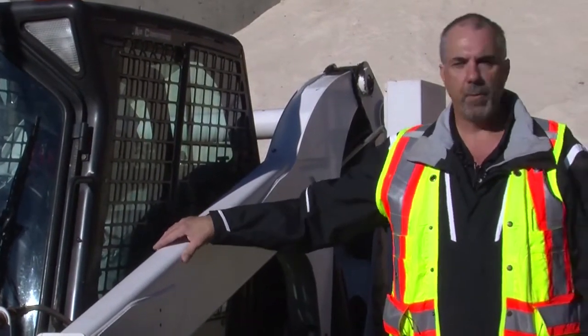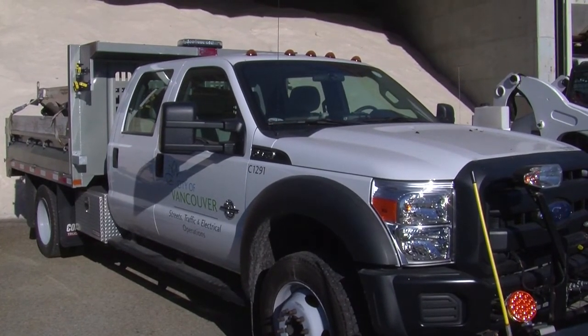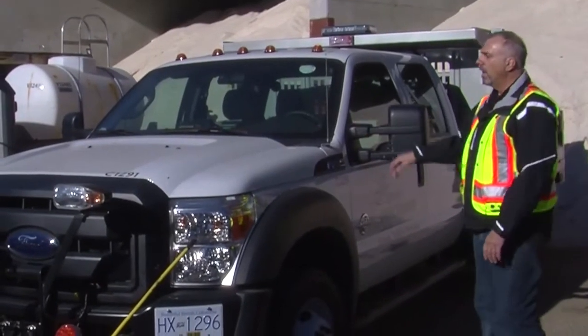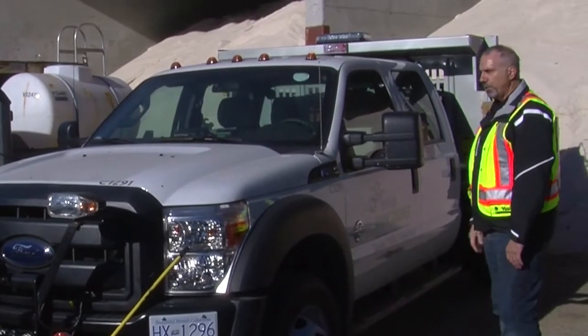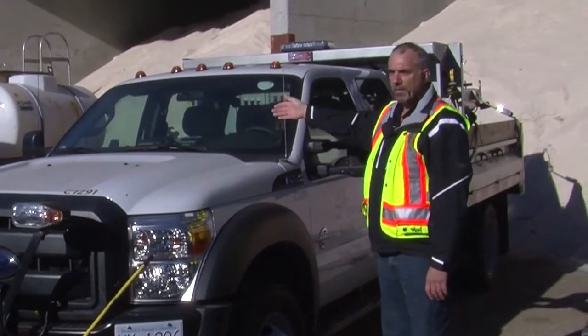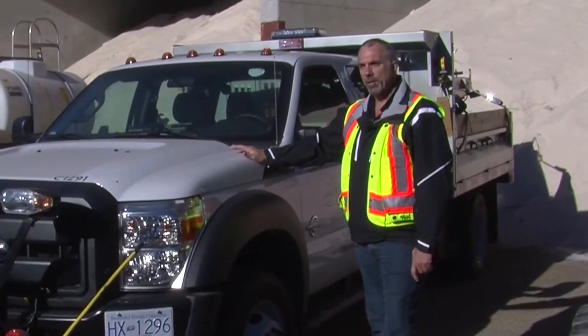Here we have what we call a jitney — it's a one-ton dump truck, one of our smaller dump trucks. It comes with a snow plow, and we have a salt unit on the back. There's also an identical unit beside it with a brine unit. These trucks are used in areas where our larger dump trucks cannot get into.